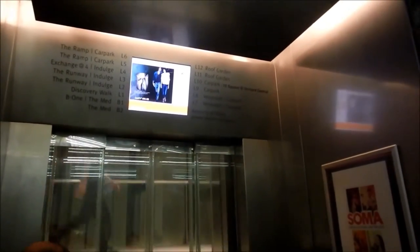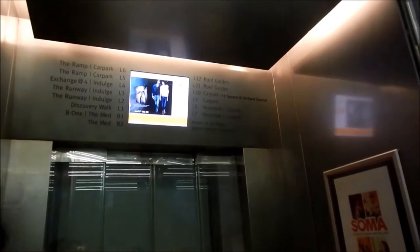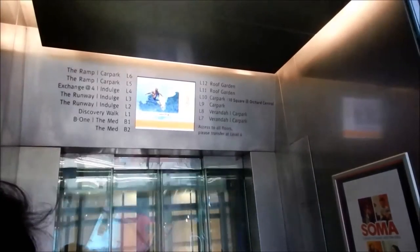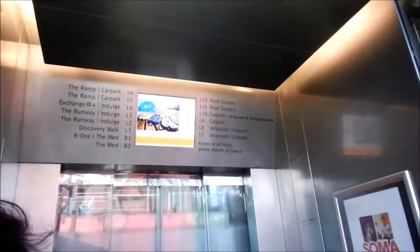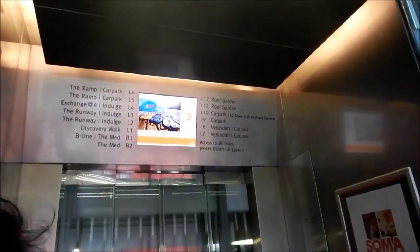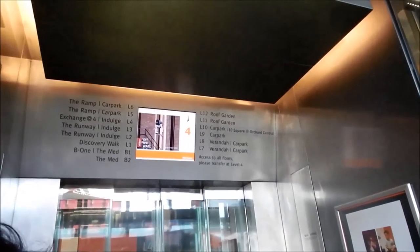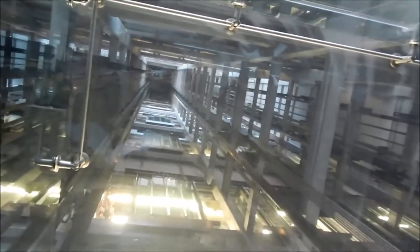The elevators have been identified as a Schindler 5500 Pace & Pacific model from 2009. The design is like a typical modern department store elevator. So if you like scenic glass Schindler elevators, then vote for IDLIFT3000.